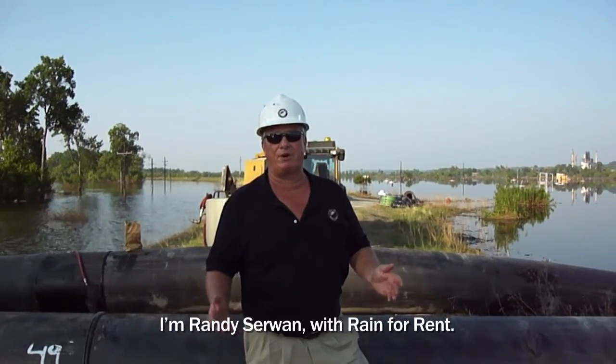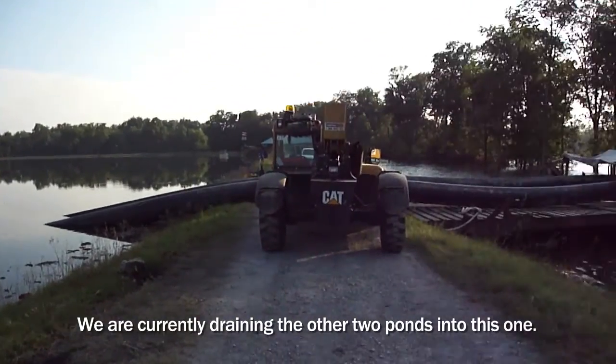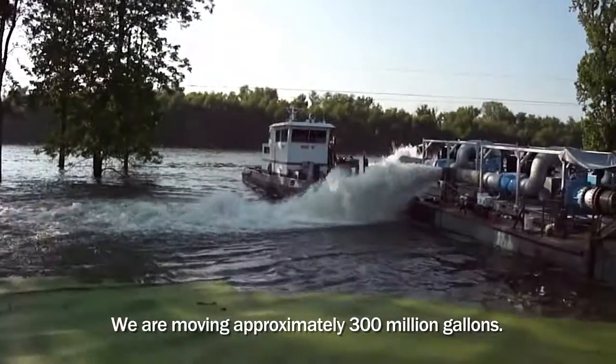I'm Randy, with Rainforest. And this is only one of three ponds, which is currently draining the other two into this one. We're removing approximately 300 million gallons.